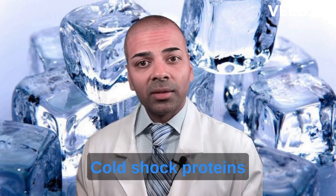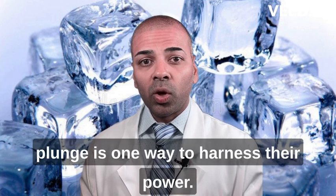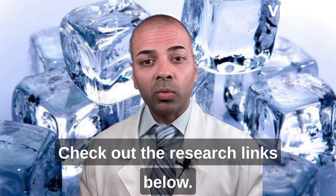So there you have it. Cold shock proteins play a crucial role in improving fitness and weight loss, and the cold plunge is one way to harness their power. Check out the research links below.